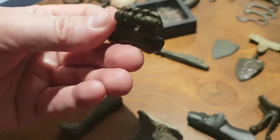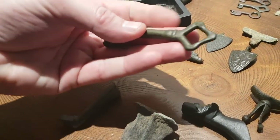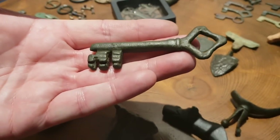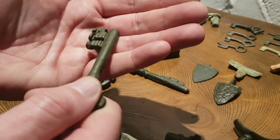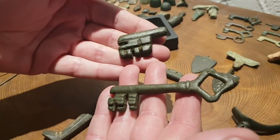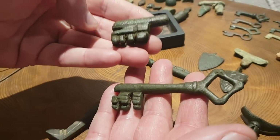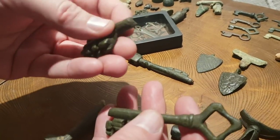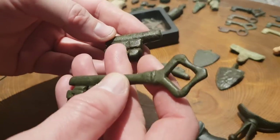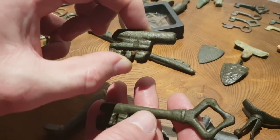Beautiful find. When you look at the finished article there's one that's full — now that's a big key, believe me that's a big key. That would have opened a substantial door, but when you put it next to that there's a huge difference in size — that dwarfs it, so that would have been an enormous key. So there, if you find the teeth end of it and you're wondering what it is in the murky mud.